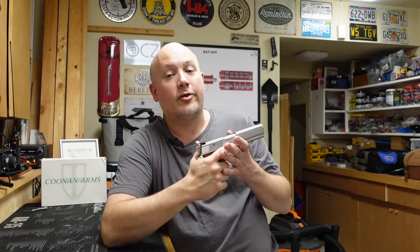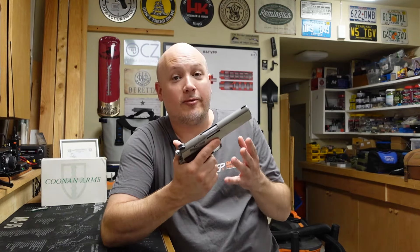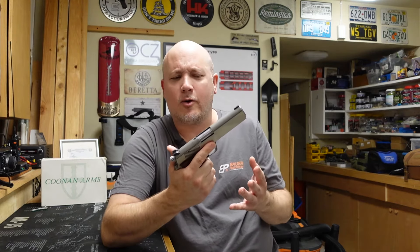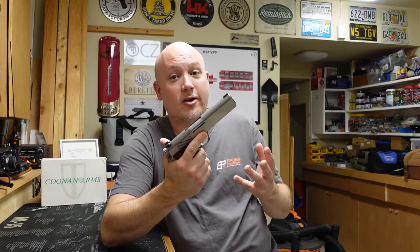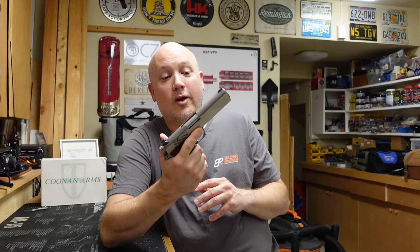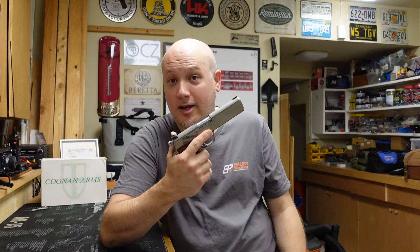However, we all know that .357 is a rimmed cartridge. It's not designed to be fed from a magazine. So how are they going to get that to work reliably? Well, that's what we're here to find out. This is going to be a really cool range report on a mechanically very interesting gun.